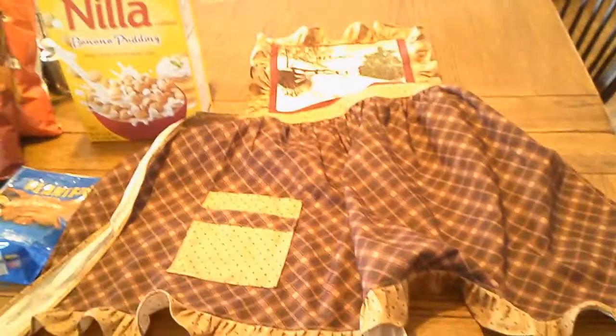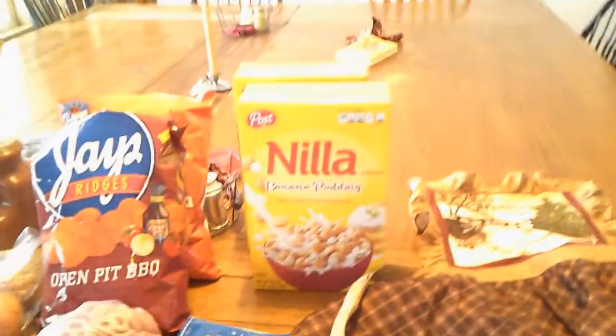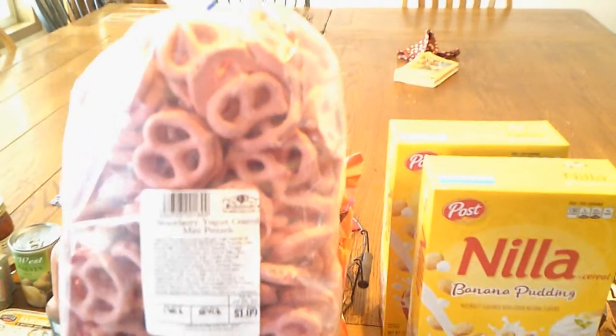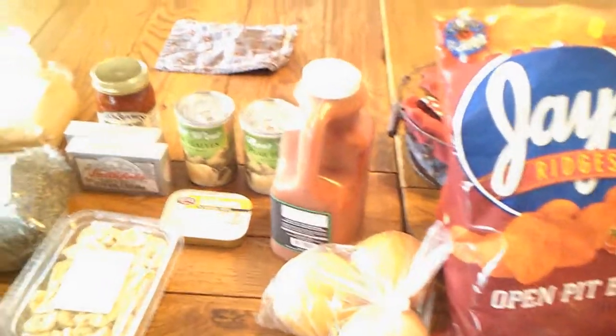We'll start over here with some smaller items. He got me an apron — so nice of him. And a little bit of specialty items. We have some cereal there we're going to try; kids are excited about that. We've got peanuts, strawberry yogurt covered pretzels, different types of chips, and salsa.